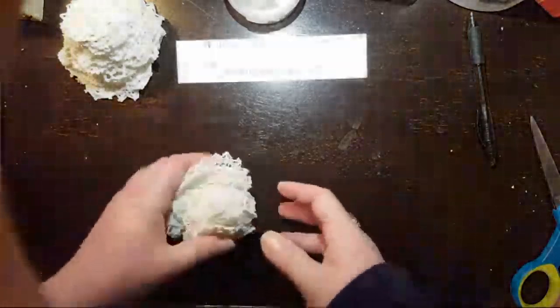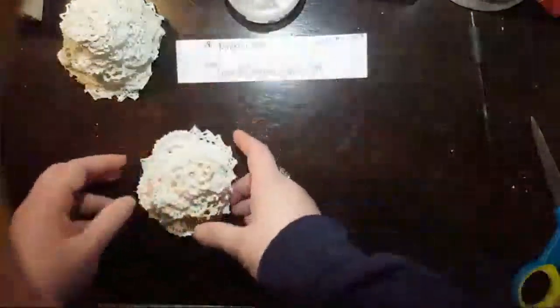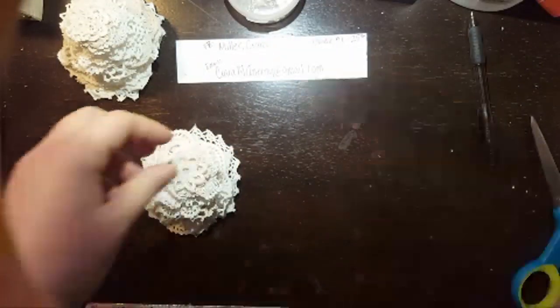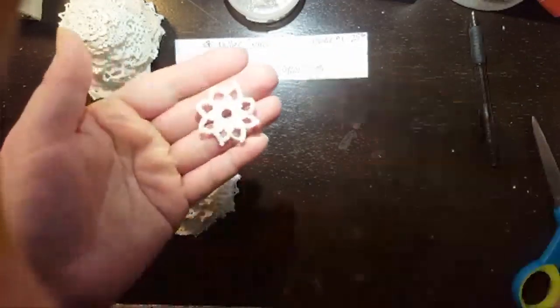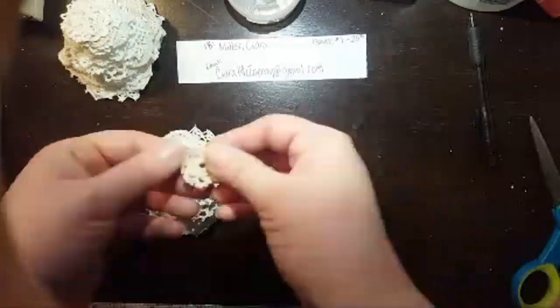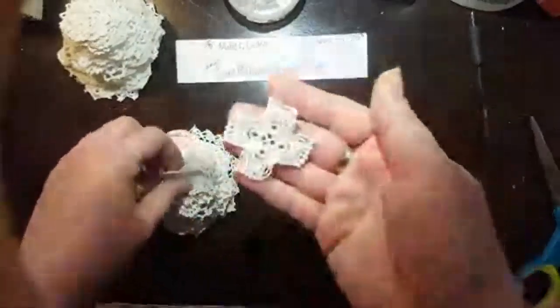Then I have bundle number two. I have even a smaller quantity of these ones. I really love some of the designs in this — there might be some similar designs but there are different ones too.